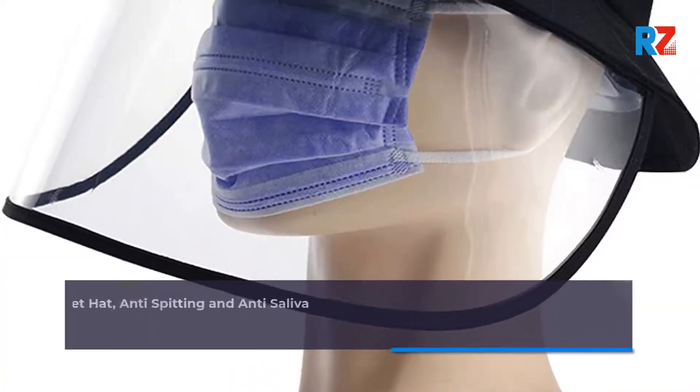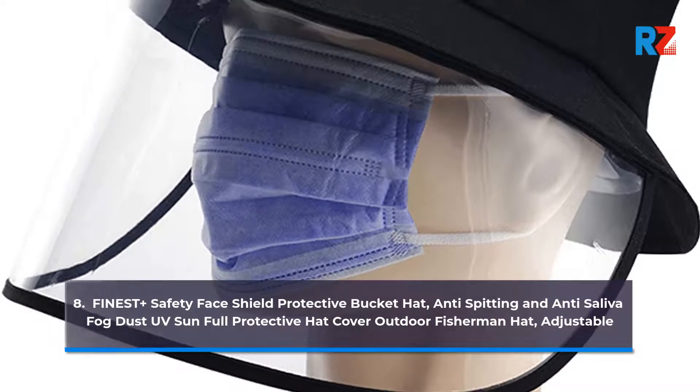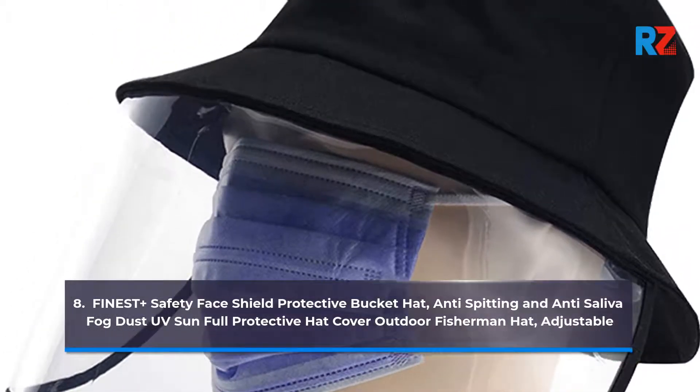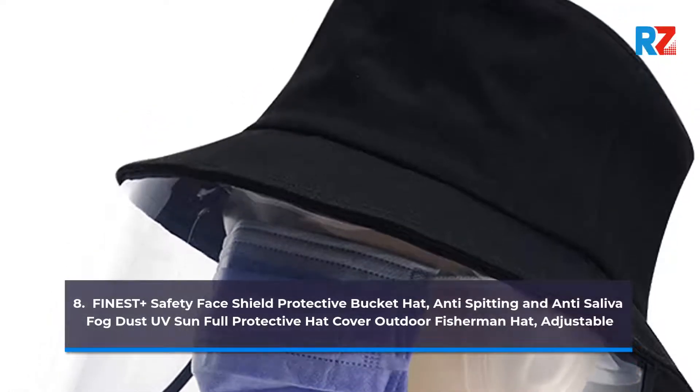8. Finest Plus Safety Face Shield Protective Bucket Hat, Anti-Spitting and Anti-Saliva Fog Dust UV Sun Full Protective Hat Cover Outdoor Fisherman Hat, Adjustable.